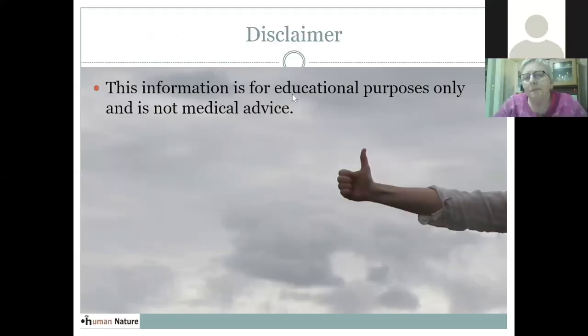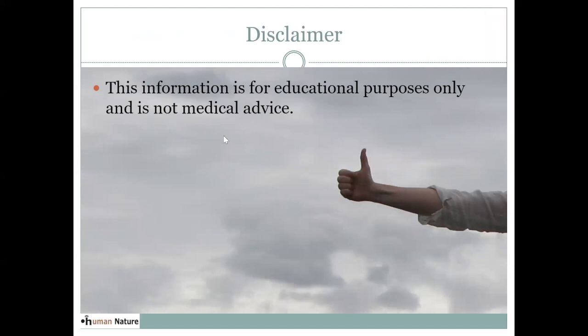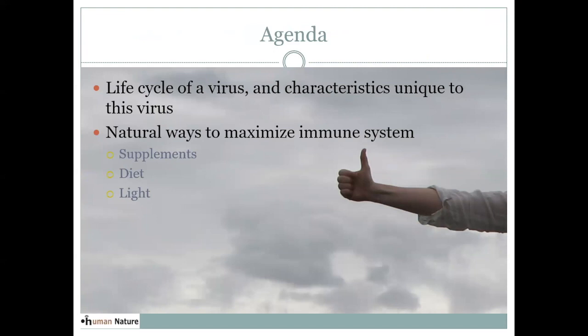Before I start, I just want to emphasize that I'm a non-medical practitioner and this information is for educational purposes only. What we're going to talk about tonight is the life cycle of a virus and the characteristics unique to the coronavirus. Then natural ways to maximize the immune system, keeping in mind what the life cycle of this virus is. I'm going to talk about natural supplements, diet, and why natural light is important to really maximize the immune system right now.